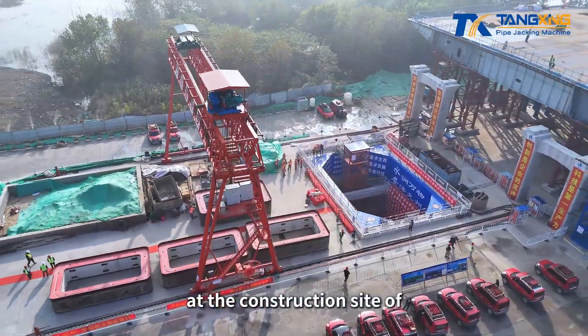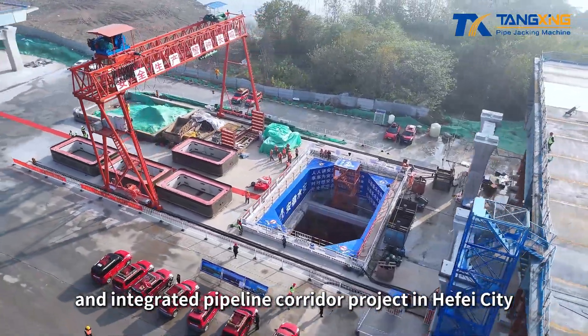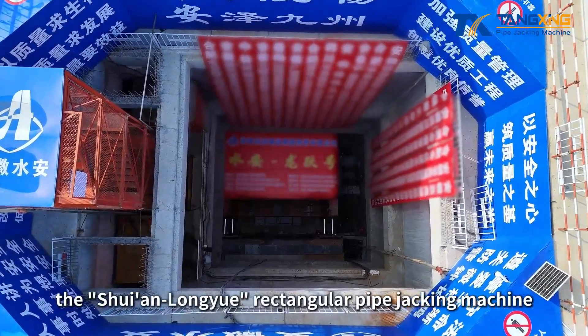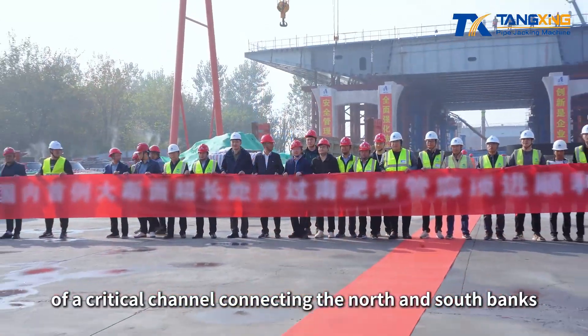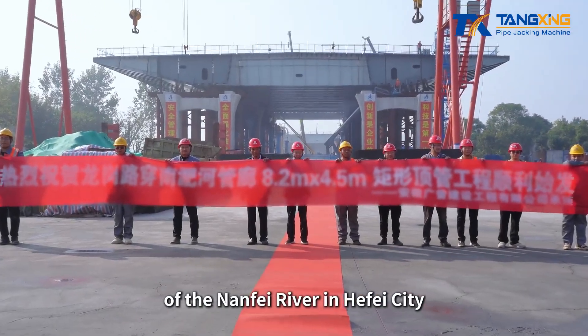On November 2nd, at the construction site of the Longgang Road Road and Integrated Pipeline Corridor Project in Hafei City, the Xuyenlongyue rectangular pipe jacking machine was successfully launched. This launch accelerates the jacking of a critical channel connecting the north and south banks of the Nanfei River in Hafei City.